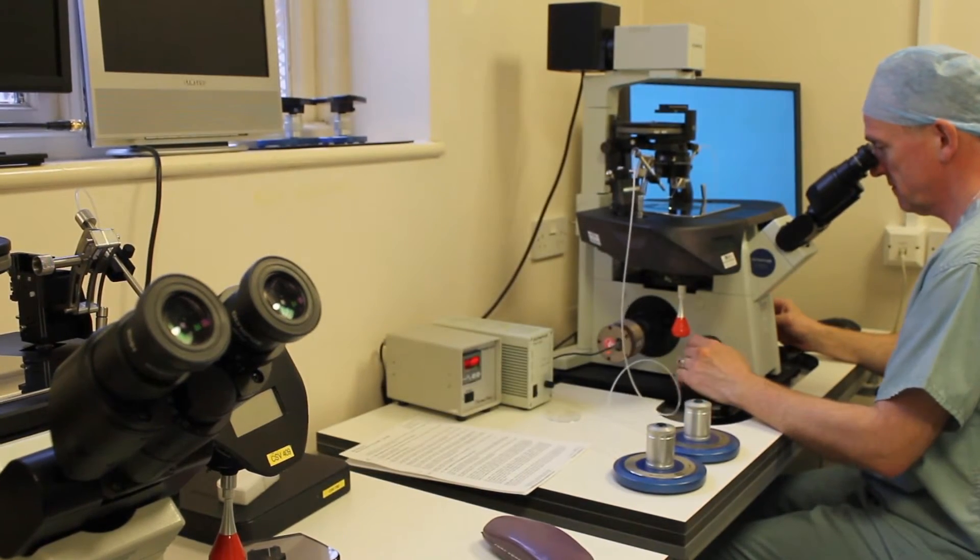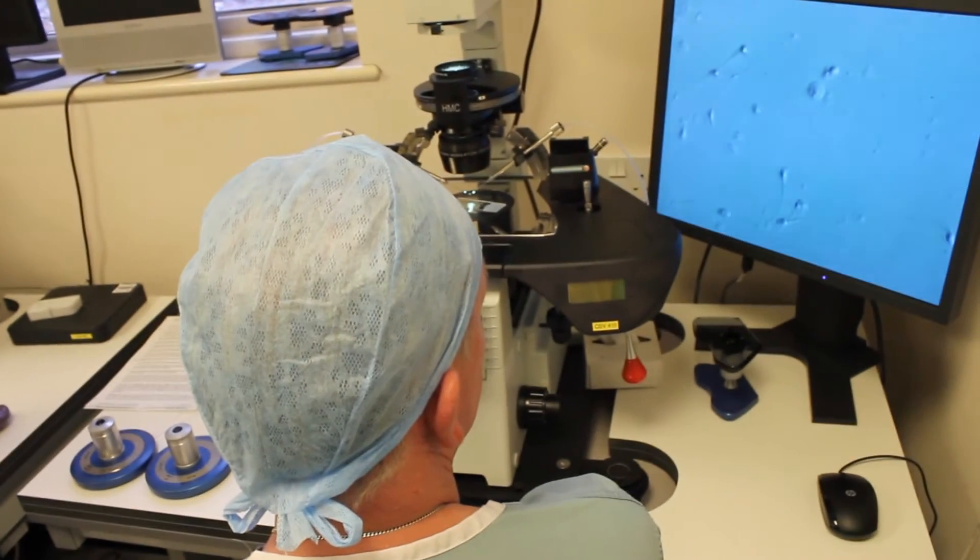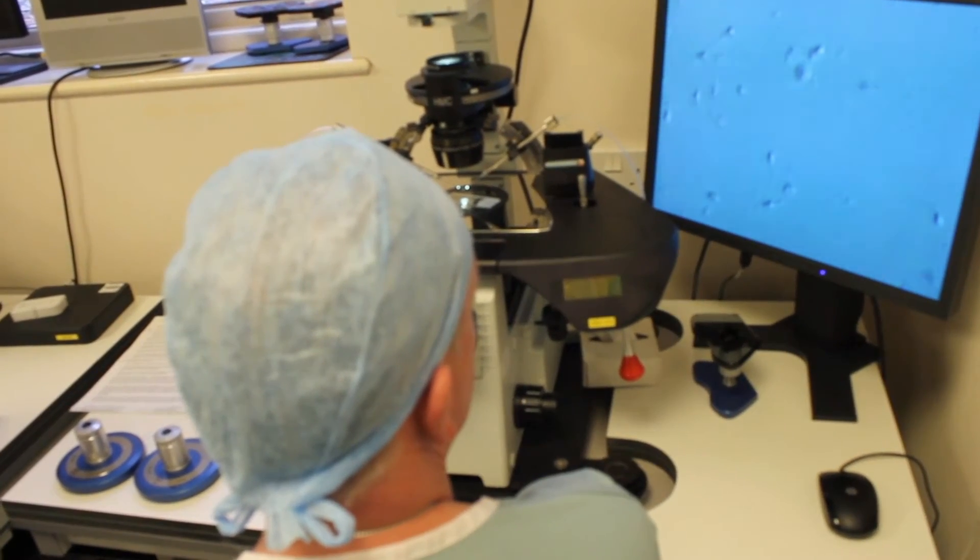The majority of people here are coming for a standard IVF treatment or for IVF with the ICSI procedure, where we are injecting a single sperm into a single egg.